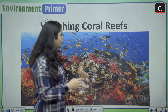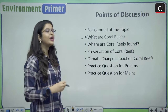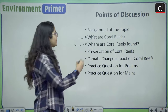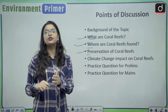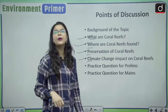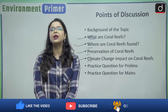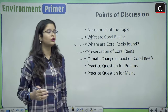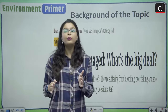In this discussion we will be studying the following points: what are coral reefs, where are they found, the preservation efforts going on internationally and nationally, the climate change impact on coral reefs, and practice questions for both prelims and mains examinations.